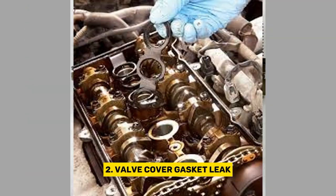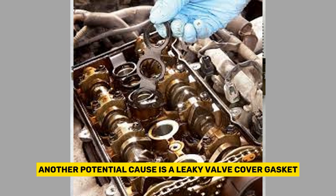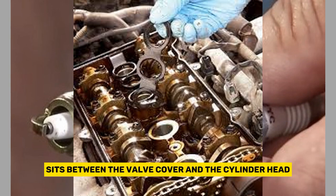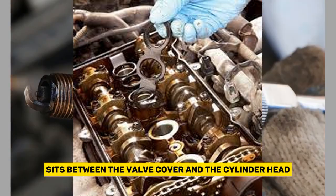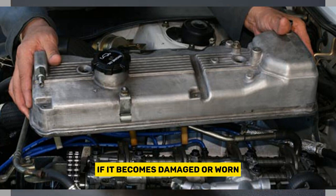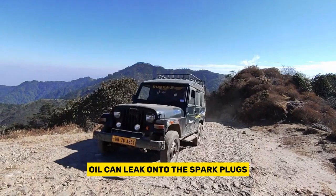Another potential cause is a leaky valve cover gasket. This gasket sits between the valve cover and the cylinder head, ensuring a tight seal. If it becomes damaged or worn, oil can leak onto the spark plugs.